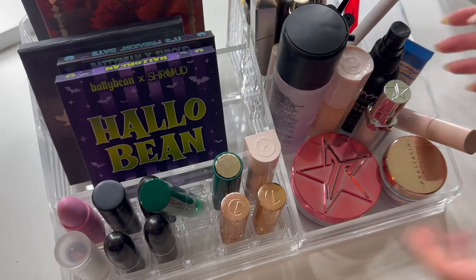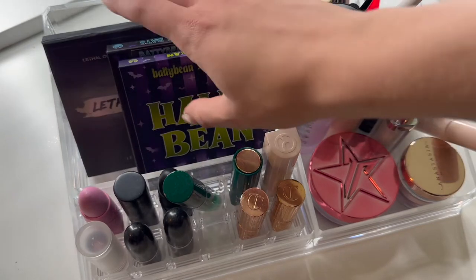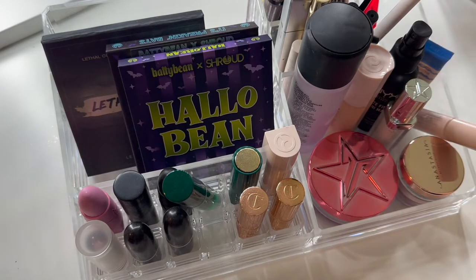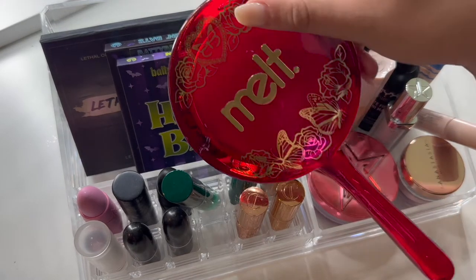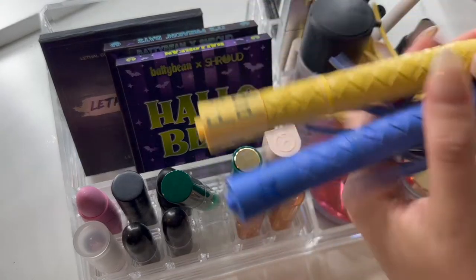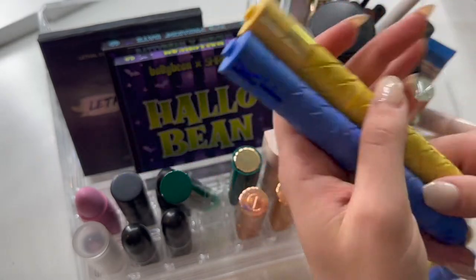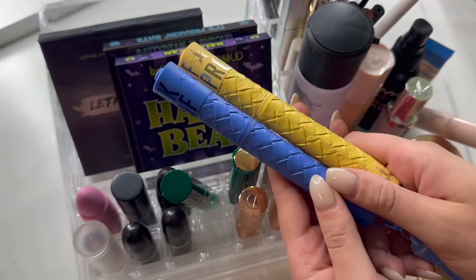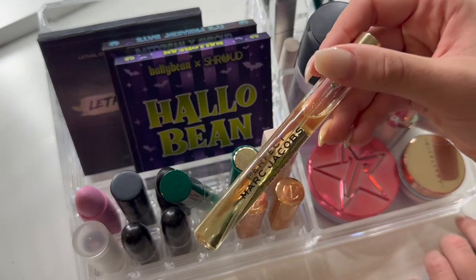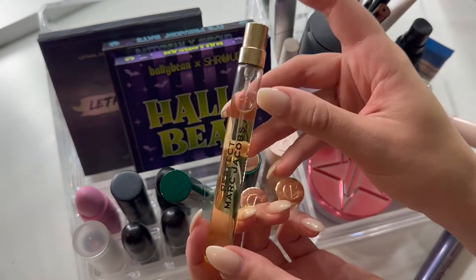I just disconnected the top part of my acrylic drawer from the bottom. I did put my Halloween nine-pan palettes and my Nomad ones in the back. My mirror, as always, is staying — I can't go anywhere without my mirror. I have these two colorful mascaras from Jeffree Star — I'm going to put these back. I find myself not reaching for these and I'm not a huge fan of this formula. I have this little Marc Jacobs perfume — I'm going to put this with my other perfumes. I left it in here because I thought I might reach for it, but I really don't.